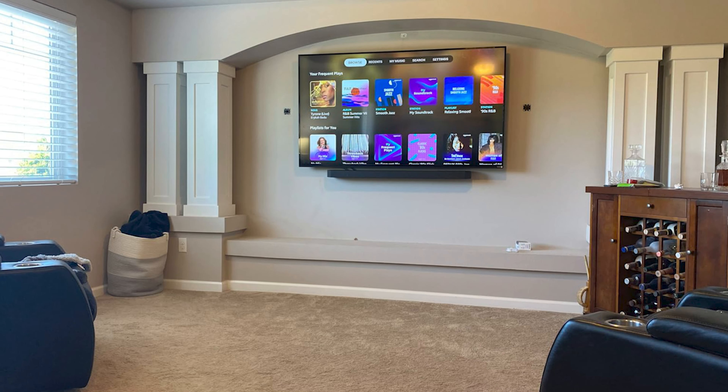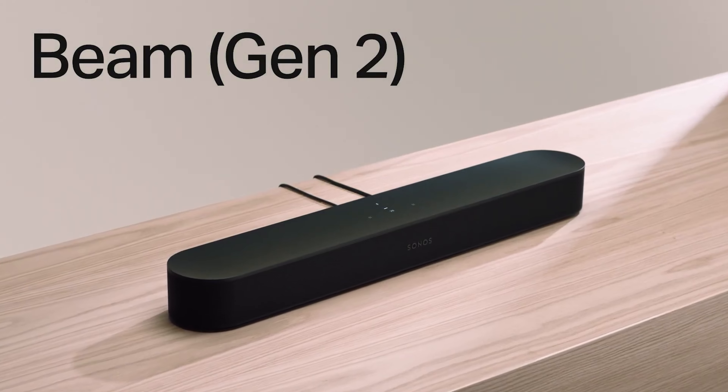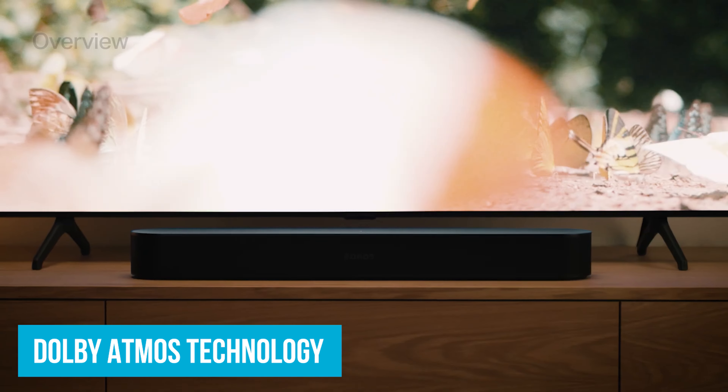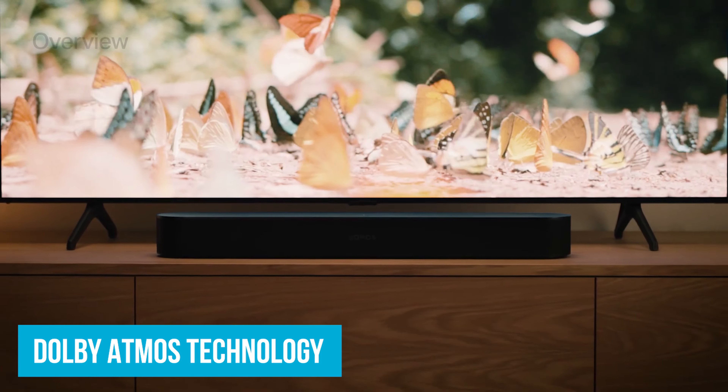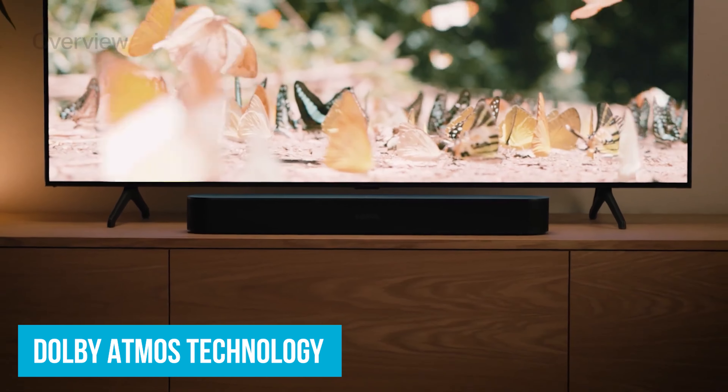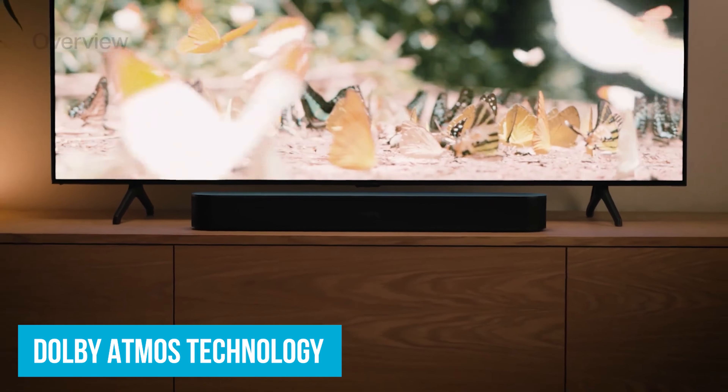Number 1: Sonos Beam Gen 2. The time has come to meet the Sonos Beam Gen 2, the winner for today. This sleek device packs a punch with Dolby Atmos technology, which genuinely transforms your living room into a mini theater. Imagine watching a movie and feeling like planes are flying overhead or hearing footsteps as if someone's walking across your room. Dolby Atmos provides a true 3D audio experience that puts you right in the middle of the action.